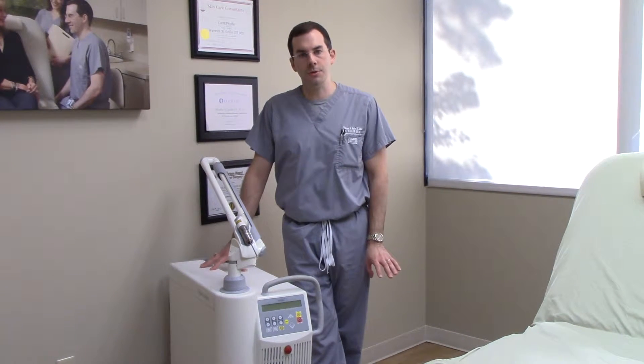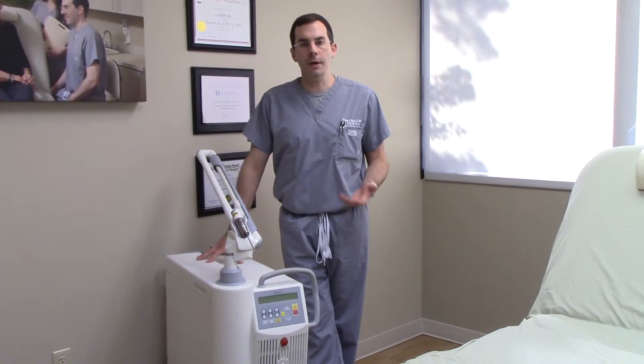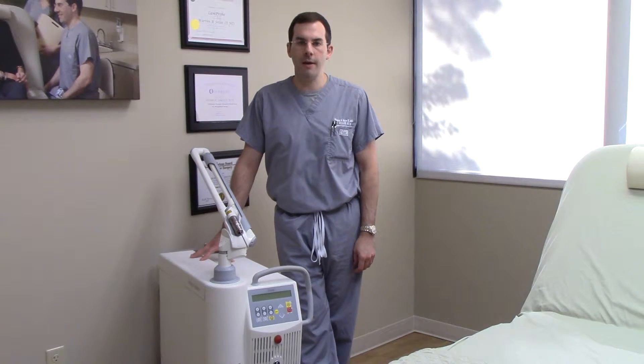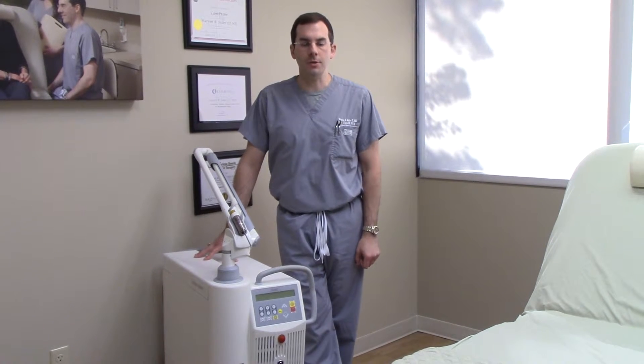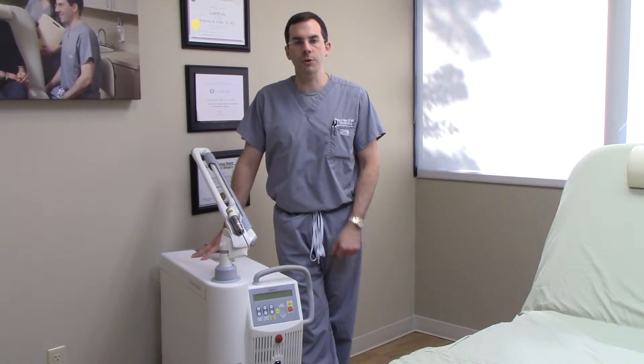This is a Q-switch laser that causes minimal downtime, and it's great for people that have generalized pigment from sun damage or age spots, but it's also great for patients that have melasma, especially in our darker skin patients. Other lasers may be too risky for patients that are darker skinned, so this is a really great treatment.